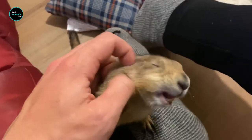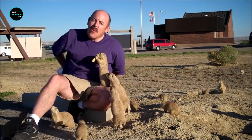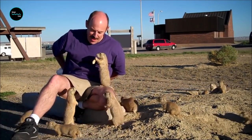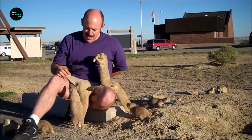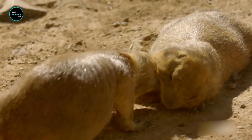When hungry, prairie dogs emerge from their tunnels to forage for food. Using their sharp teeth, they act like little lawn mowers, trimming and gulping down grass. Outside, they also have some fun — prairie dog pups enjoy romping about their burrows. Talk about party animals!